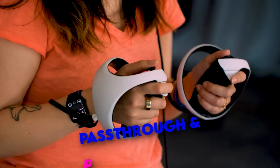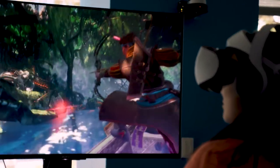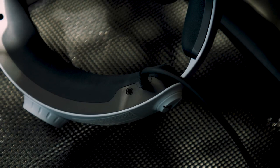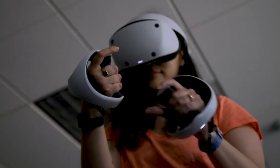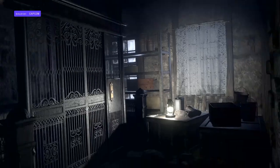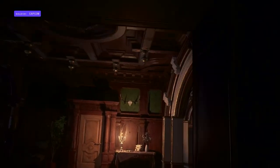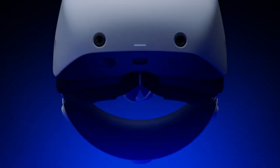Pass-through and playspace setup: Pass-through video allows you to use the headset's cameras to look out into the real world and easily define your playspace boundary — a nice quality-of-life improvement on PSVR 2. The pass-through video on PSVR 2 is noticeably higher resolution than on Quest 2. However, it remains black and white and does not maximize the headset's full display resolution.